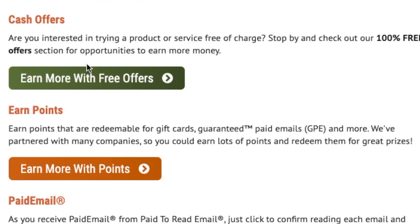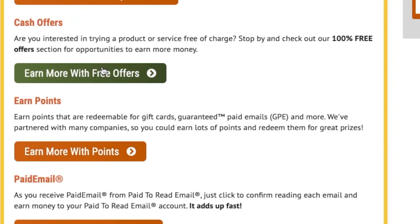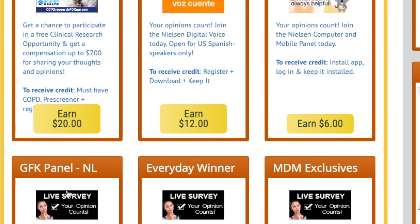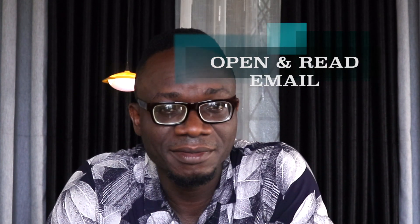The second option is to accept cash offers. If you're interested in trying a product or service for free, you can check out the 100% free offers section for opportunities to earn extra cash. Clicking this button will take you to a page where you can create an additional income stream, allowing you to earn more money without any restriction.